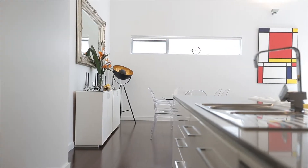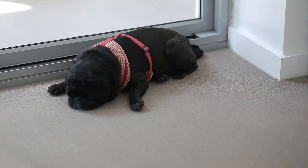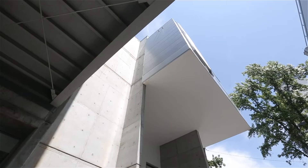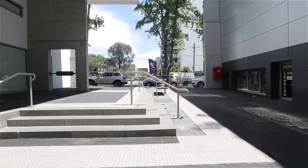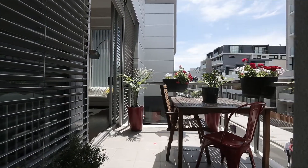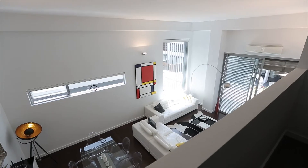In my 12 years of selling real estate I can probably count on one hand apartments of this size, quality, light and wow factor that I've had the pleasure of selling. This is 1/25 Bar Street in Camperdown, otherwise known as the Biscuit Factory. I've got fond memories of this building as a kid — it really does bring back that sense of nostalgia, and when you walk into this apartment you're really going to get a sense of wow factor and character.